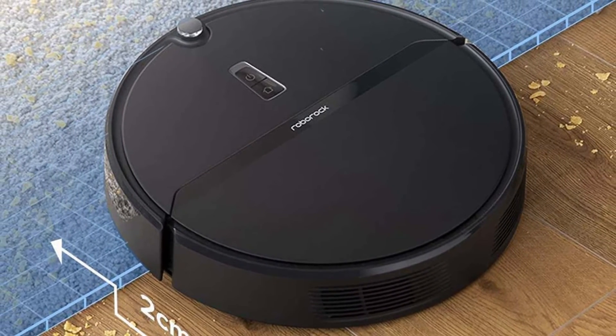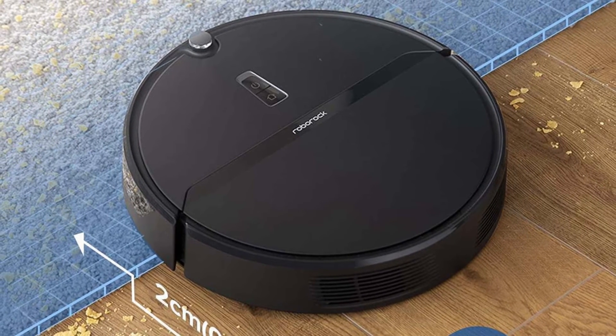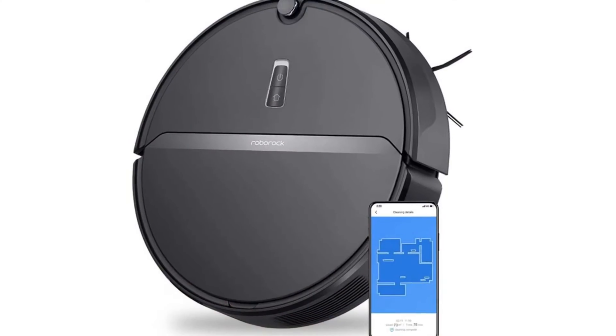If the battery runs low during cleaning, it will return to charge automatically and then continue cleaning where it left off, so if you have a larger house, it can still clean the whole place.